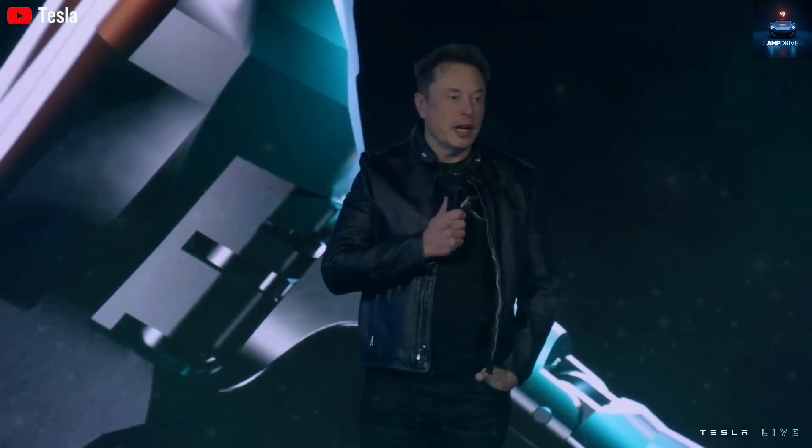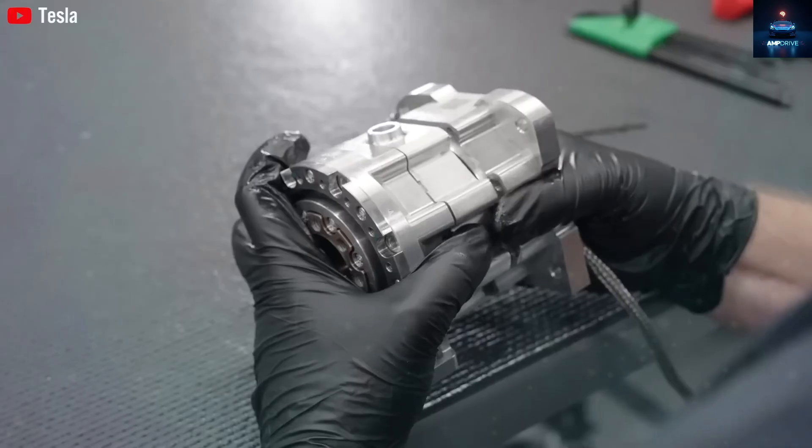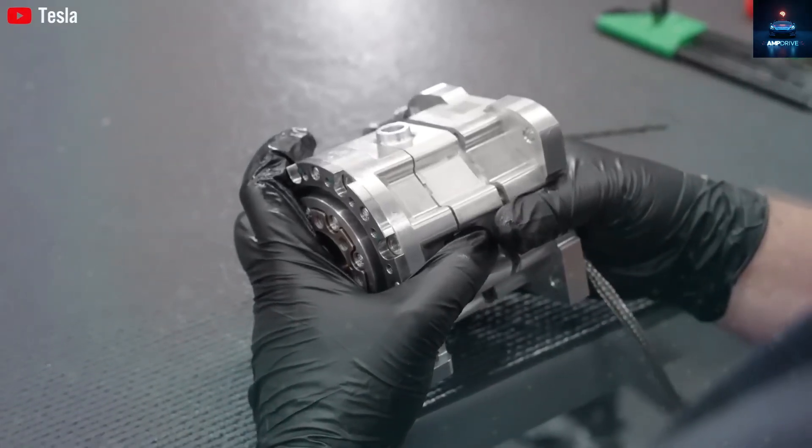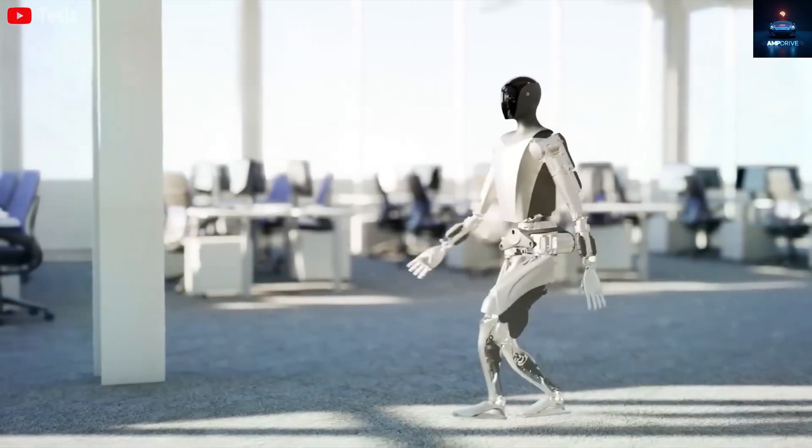In fact, during bidding wars, costs have doubled even before a robot is built. This brings us to the big question everyone is asking: how can Tesla possibly offer a robot like Optimus Generation 3 for just US$15,989?